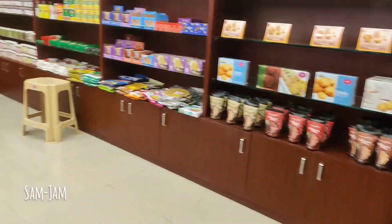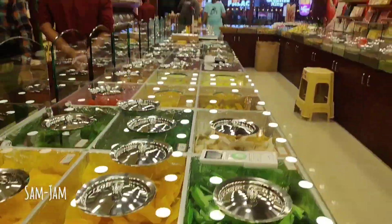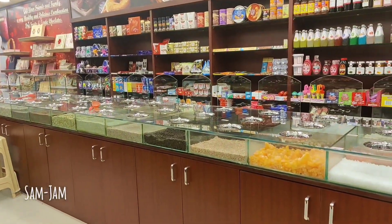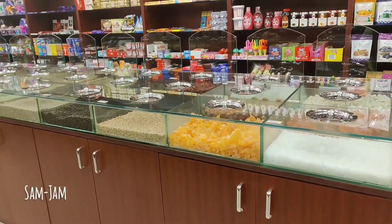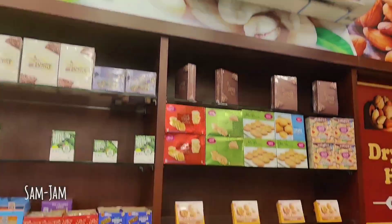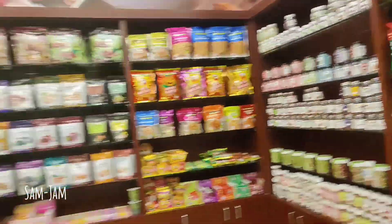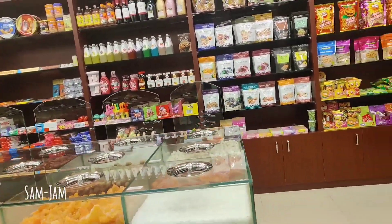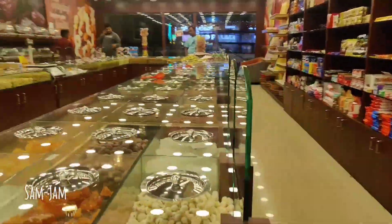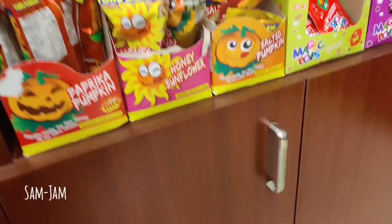Our branches are in Bangalore, Hyderabad, and Pune. There are many dry fruits like lotus seeds, fox nuts, watermelon seeds — rich in calcium and iron. There are many seeds available in powder form.